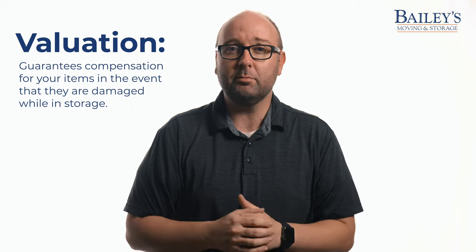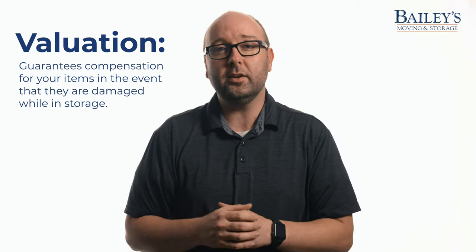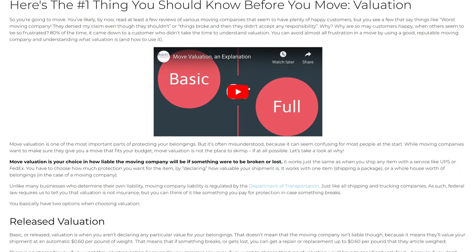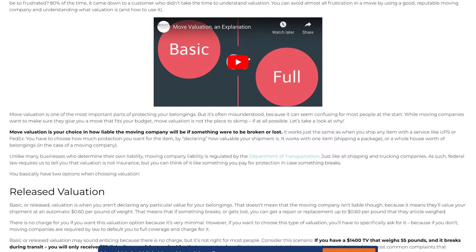We've got a whole blog that covers the importance of valuation, and storage valuation — although it's a little bit different — works in much the same way. So if you want a more in-depth understanding of how this valuation process works with movers, go ahead and check out that blog.